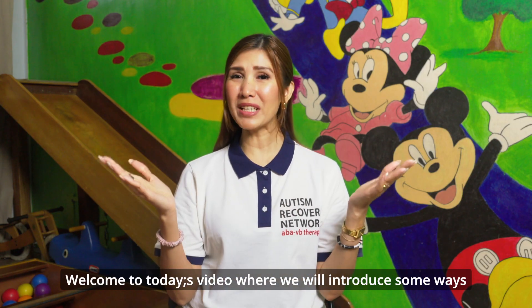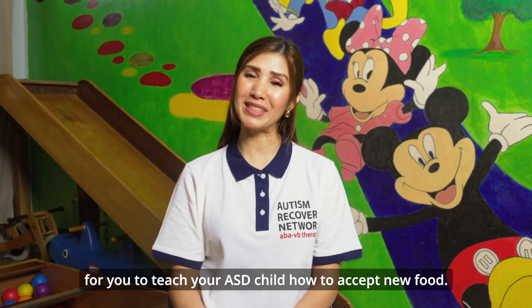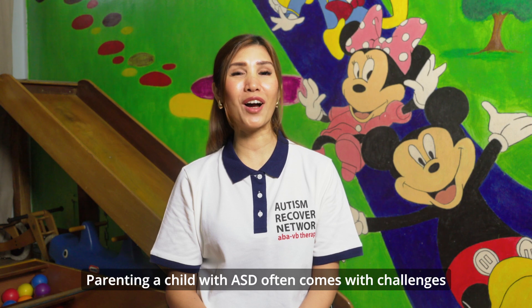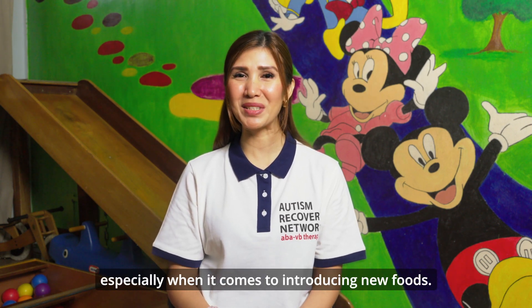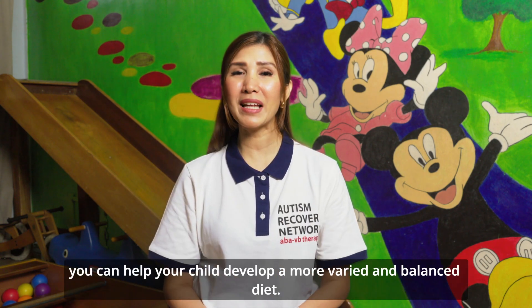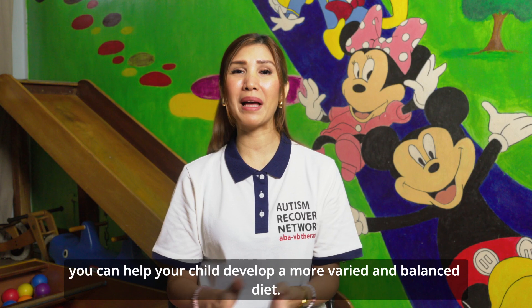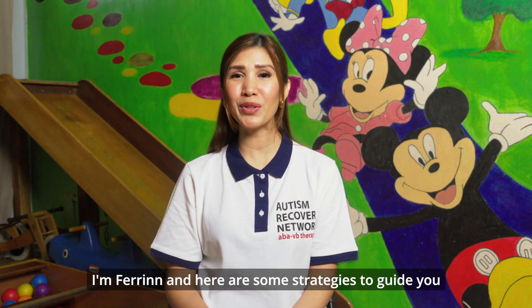Welcome to today's video where we will introduce some ways for you to teach your ASD child how to accept new food. Parenting a child with ASD often comes with unique challenges, especially when it comes to introducing new foods. However, with patience, creativity, and a little persistence, you can help your child develop a more varied and balanced diet. I'm Farine and here are some strategies to guide you through this journey.